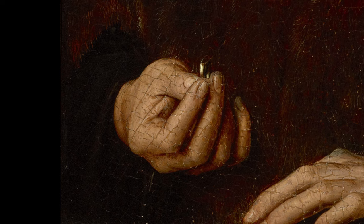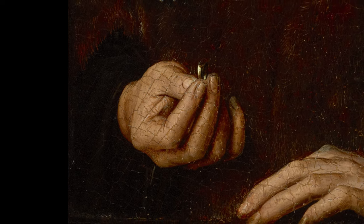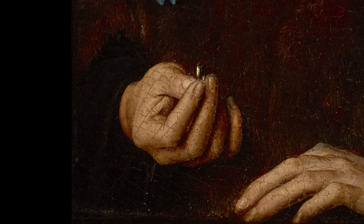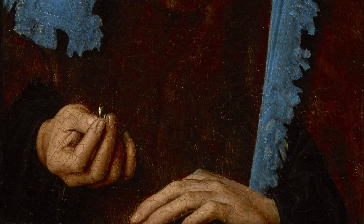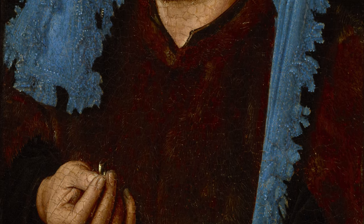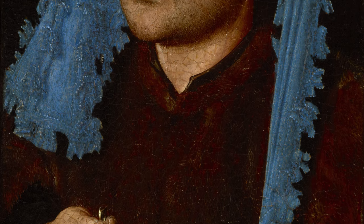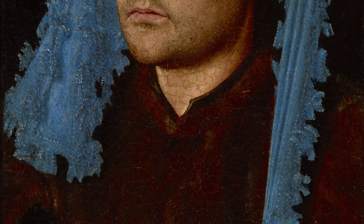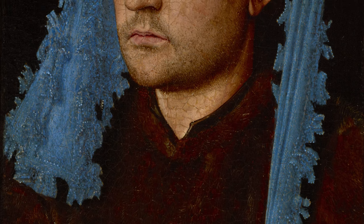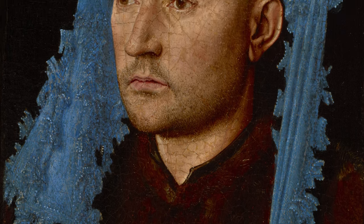His right hand is holding a ring, creating an illusion of extending out of the painting into the viewer's space. The absence of the frame, typically where Van Eyck would sign and date his work, hints that this painting could be an early work of his, though not conclusively. The sitter's large head, wearing a cerulean blue chaperon fashionable around 1430, helps date the painting to that era.